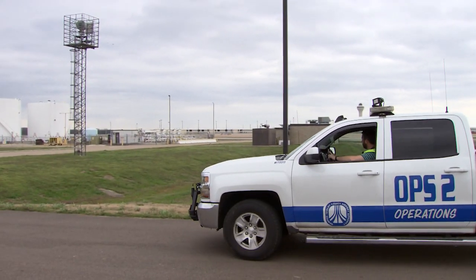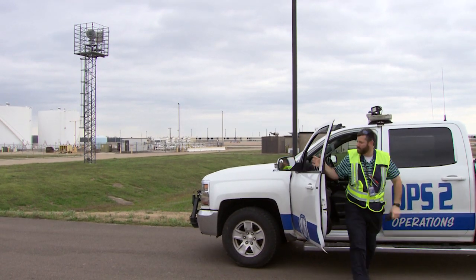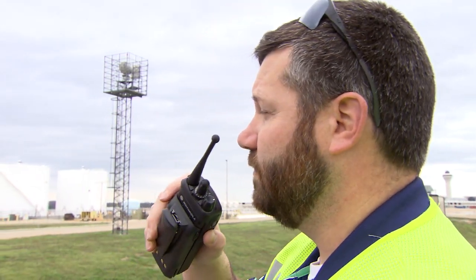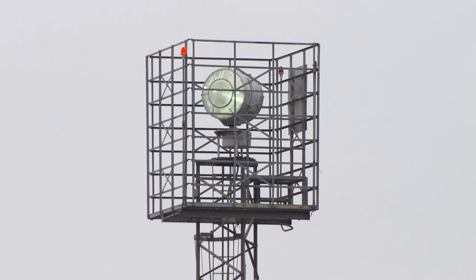Rotating beacons help identify lighted land airports using alternating white and green flashes at night or in inclement weather. A properly working rotating beacon is very important to safe airport operations. It must be emitting the correct color flashes and turning at the appropriate rate: 11 to 13 revolutions per minute, or 22 to 26 flashes per minute.